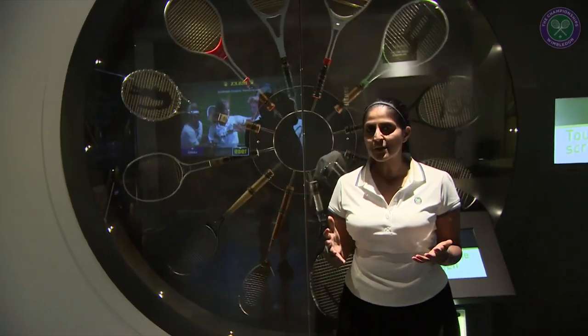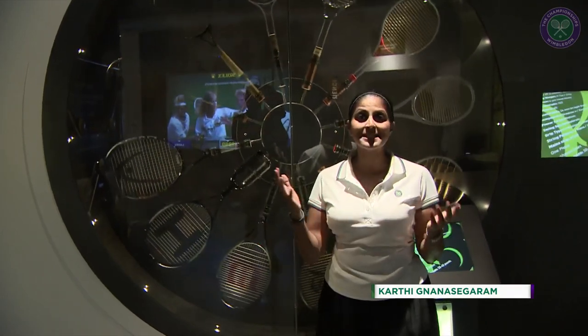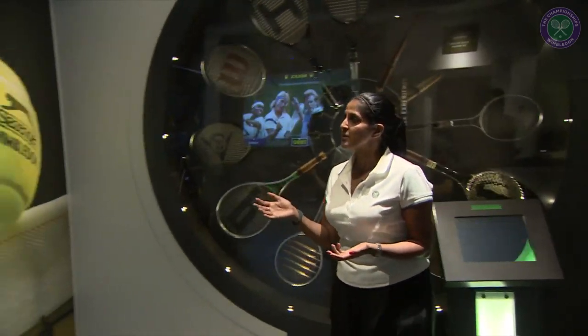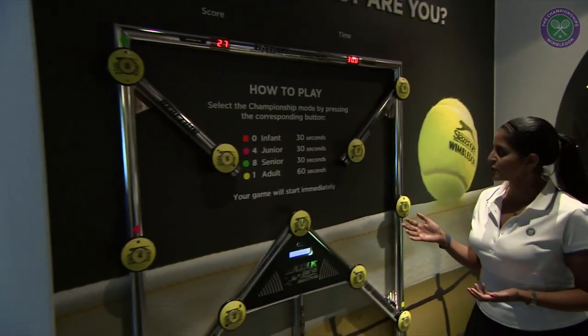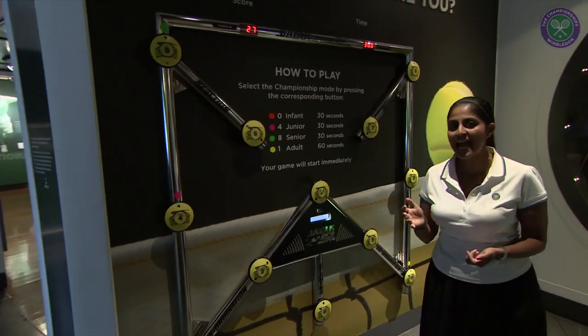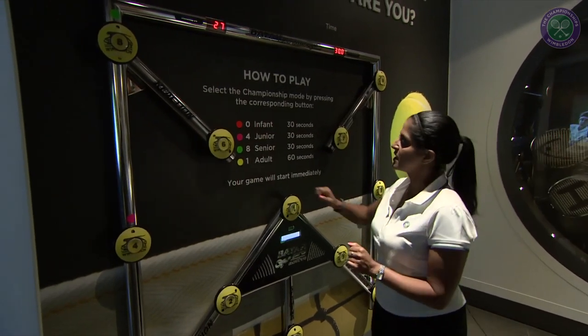It has been a scorcher of a day, so a lot of people have been popping down to the museum. It's lovely and cool down here, there's plenty to have a look at, with interactive elements to the museum. There's also a reaction station to test how fast you are — it looks at your reactions, and it was built for Martina Navratilova in her house because she wanted something to test her hand-eye coordination.